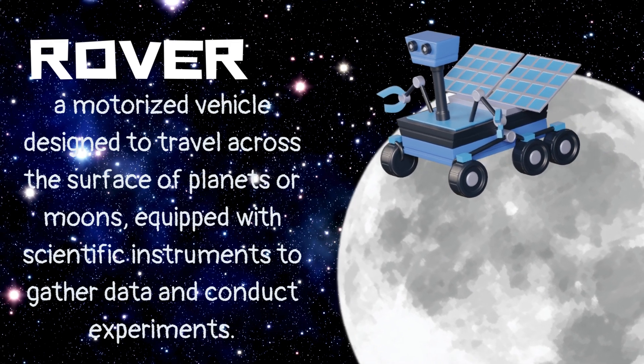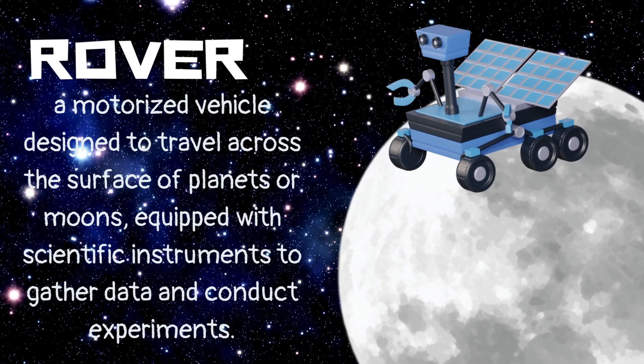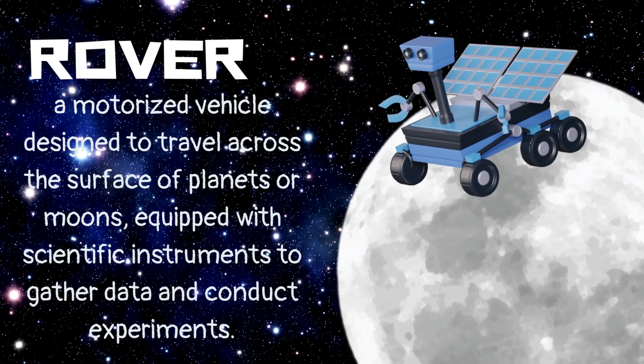Rover. A motorized vehicle designed to travel across the surface of planets or moons, equipped with scientific instruments to gather data and conduct experiments.